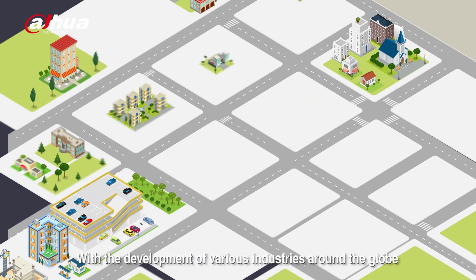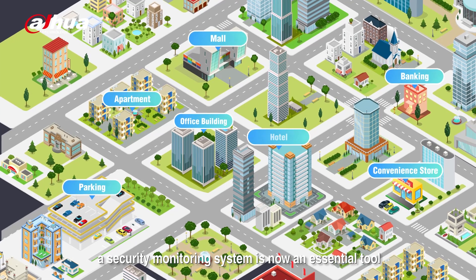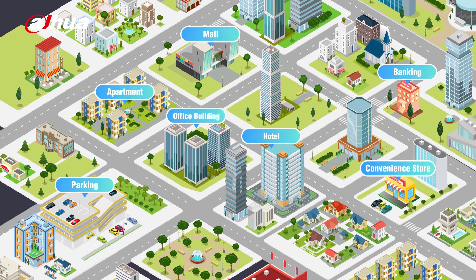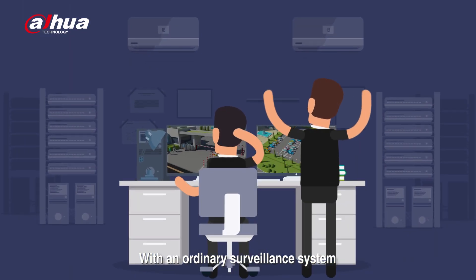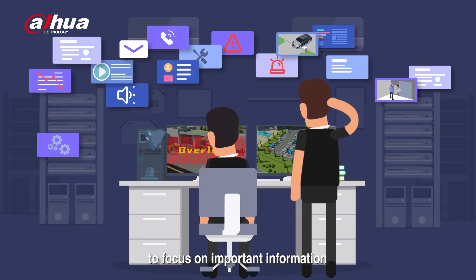With the development of various industries around the globe, a security monitoring system is now an essential tool for ensuring security and stability in all places. With an ordinary surveillance system, it was extremely difficult for security personnel to focus on important information.